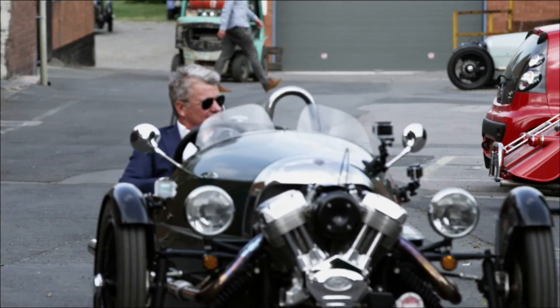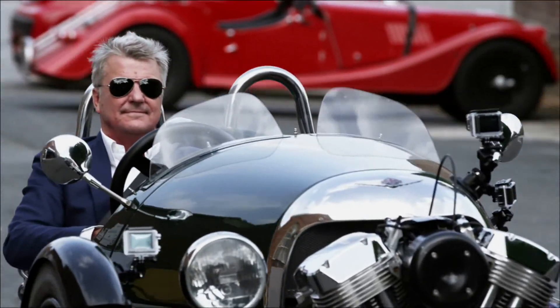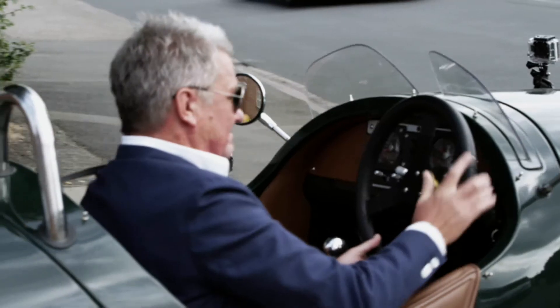I do absolutely adore driving Morgan cars. It does pick you up, it really does.